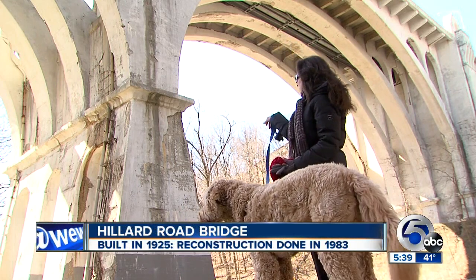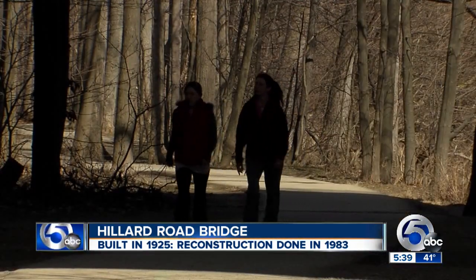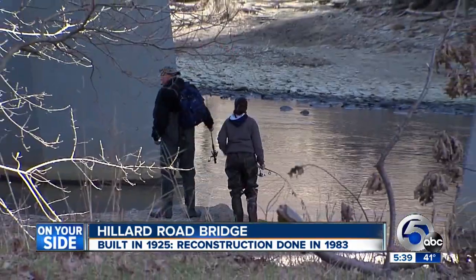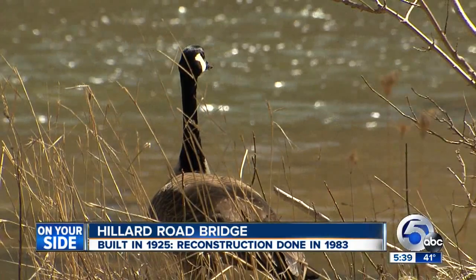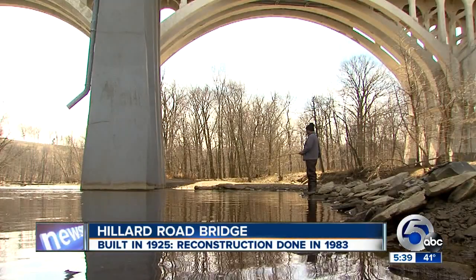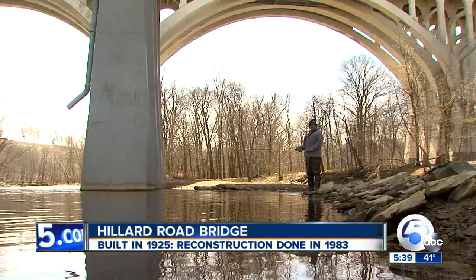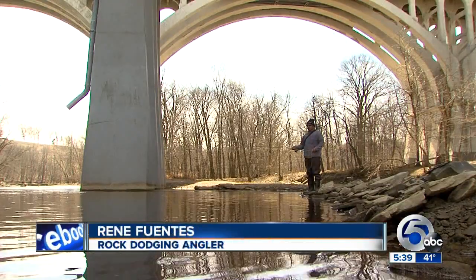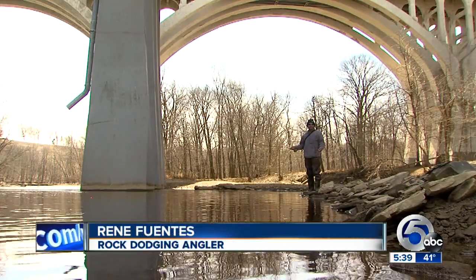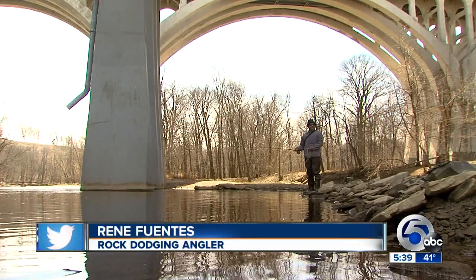It looks like if somebody walks too close to it, something could fall on them. With thousands of regular visitors underneath its rusted parts and missing concrete, it seems peaceful enough, but everyone here seems to be on alert just the same. Rene Fuentes loves to fish here, but has he seen pieces of the bridge fall into the water? Yeah, sometimes. He says it's been like that for about 10 years.